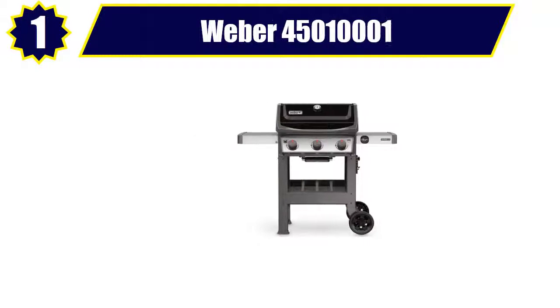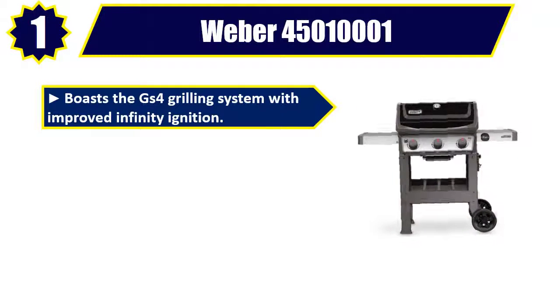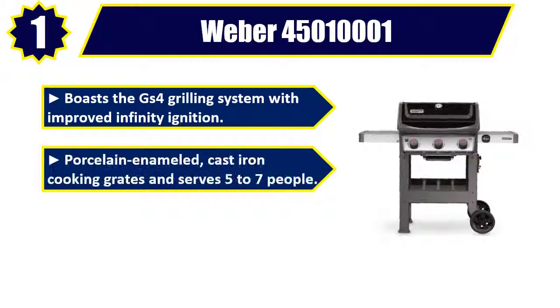Number 1: Weber 45010001 Outdoor Gas Grill. Boasts the GS4 grilling system with improved infinity ignition. Porcelain-enameled cast iron cooking grates and serves 5 to 7 people.